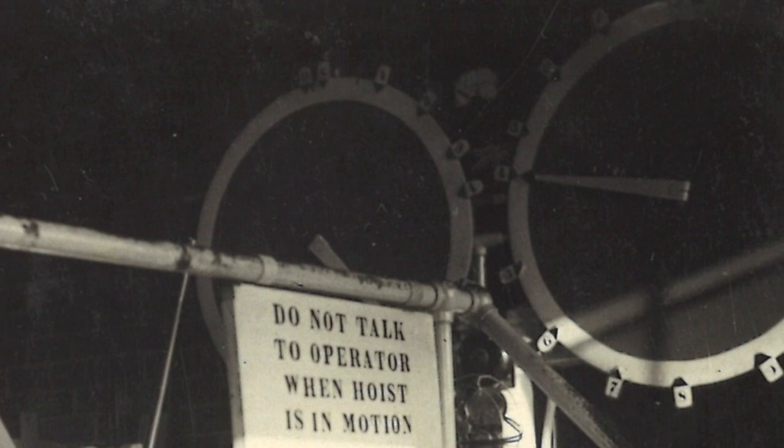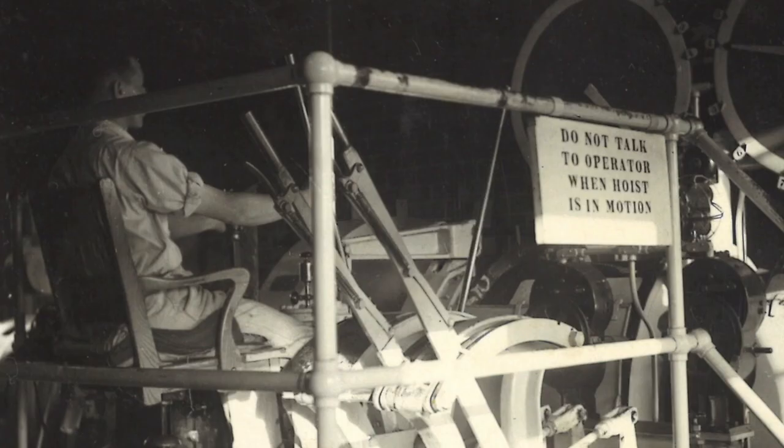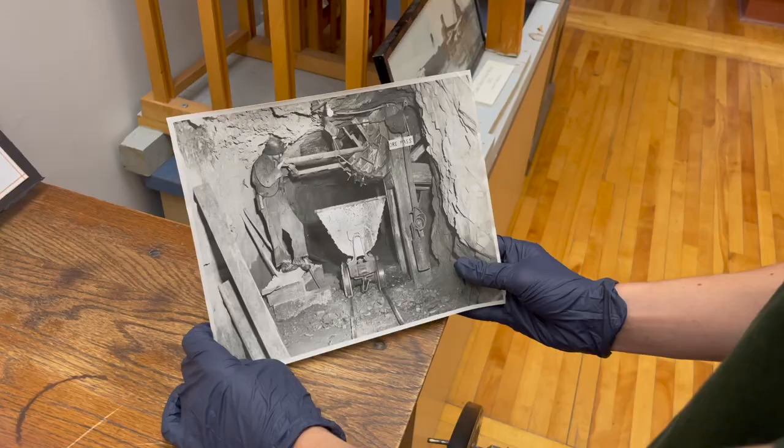As you can see, there is an operator working the controls when the photo was taken. The gauges on the right of the photo indicate the depth of the levels. There's also a sign on the railing that says 'do not talk to operator when hoist is in motion.' Because human lives depend on them, it's important there is no risk of hoist failure or miscalibration. The operator needs complete focus to safely raise and lower the hoist.